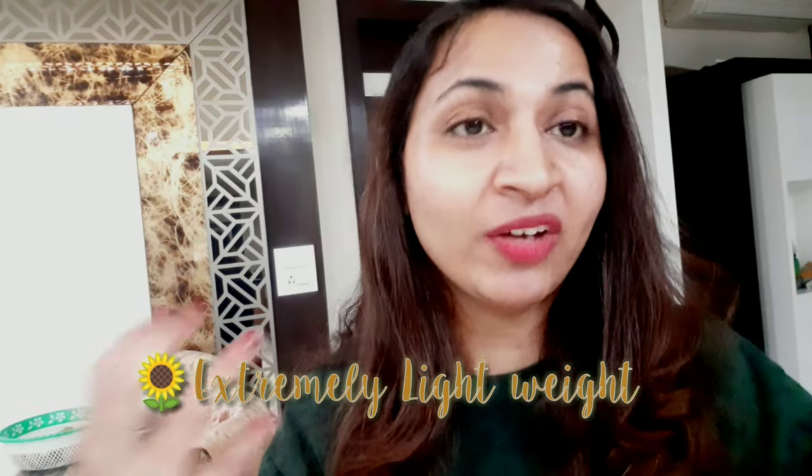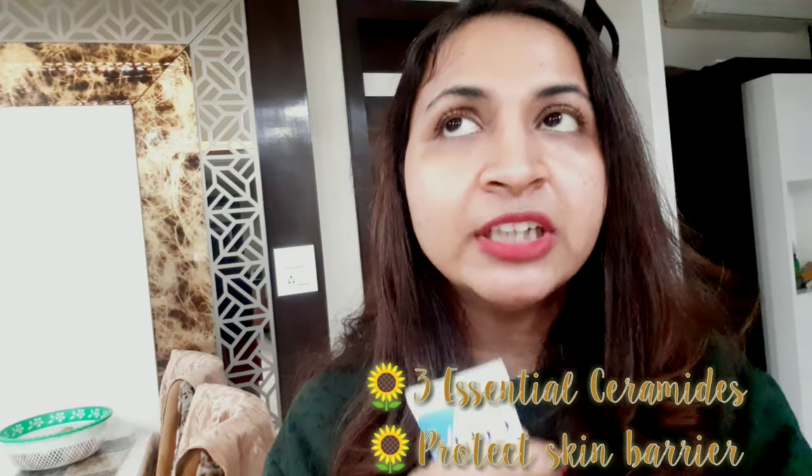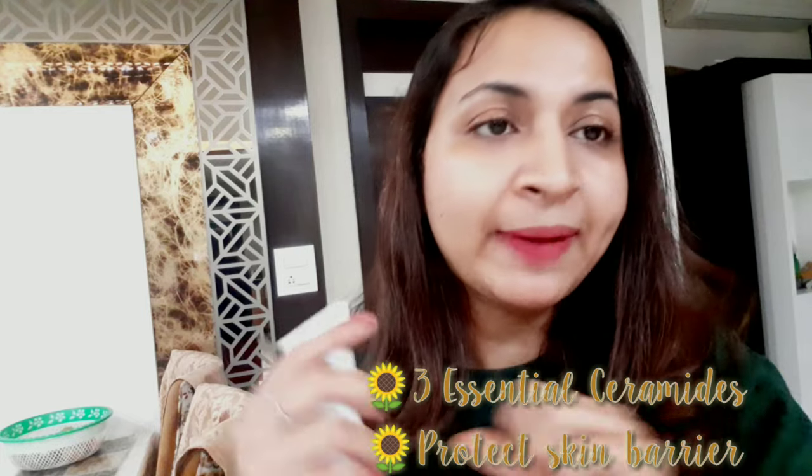The thing with the CeraVe moisturizer is that when you apply it, you do not feel like you've applied anything. If you're someone who doesn't want that heavy feeling, you can definitely go for this — it feels like your own skin. Your skin will still feel hydrated and moisturized. I prefer this in summer, but in winters those who don't want a heavy feel can definitely try it. It's the best in terms of ingredients.